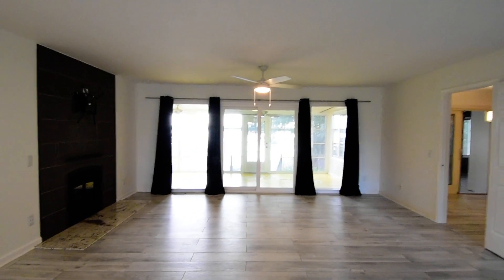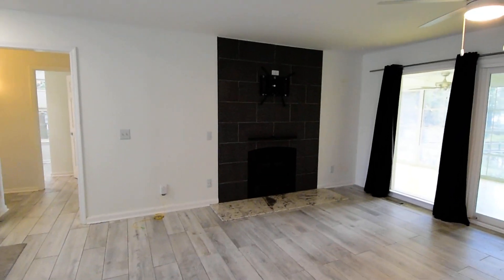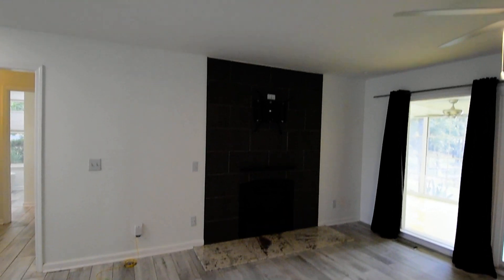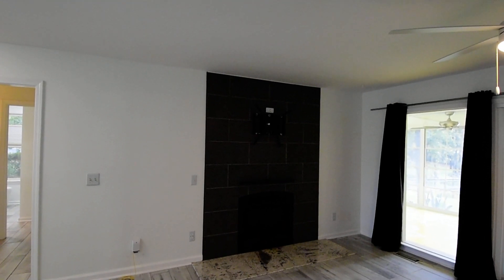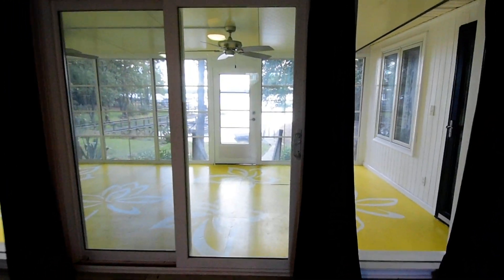You have a ceiling fan in here, as well as a wood-burning fireplace along the left wall with a stone hearth and nice tile, as well as a pre-existing built-in TV mount and some electrical connections.